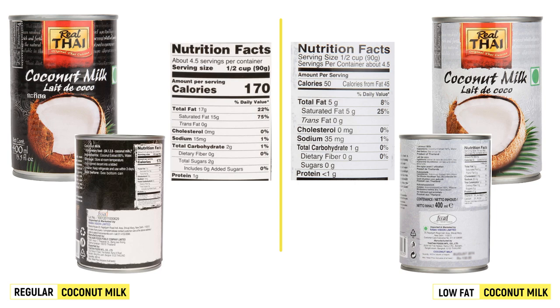The protein in both is almost similar as well — 1 gram in the regular coconut milk and under 1 gram in the light coconut milk. So the big difference is clearly in the total fat content, and that is expected. Obviously the taste, thickness, and consistency of both will be different, so it does depend on what you're cooking.